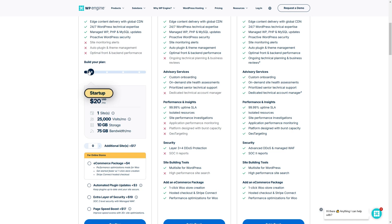In terms of pricing, WP Engine offers three main plans to fit different needs. The Startup plan works for smaller websites, supporting one website with 10GB of storage, 75GB of bandwidth, and 25,000 monthly visits, and costs around $20 per month or $240 annually. The Professional plan fits most needs, with up to three websites, 15GB of storage, 150GB of bandwidth, and support for 75,000 visits per month, priced at $40 per month when paid annually.